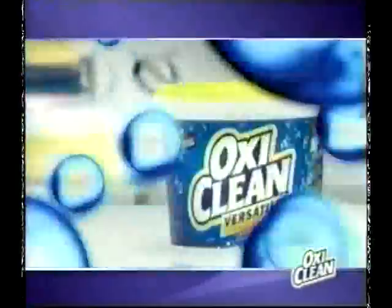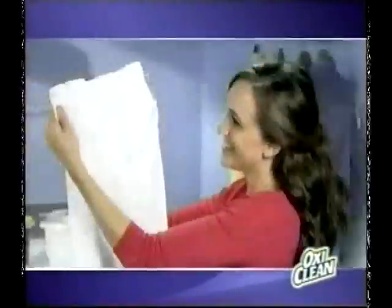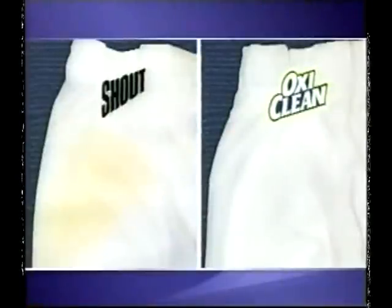Got tough stains? Then you need OxyClean. On your dirtiest laundry, use it as a pre-treater. It'll save your clothes and work better than the leading sprays.